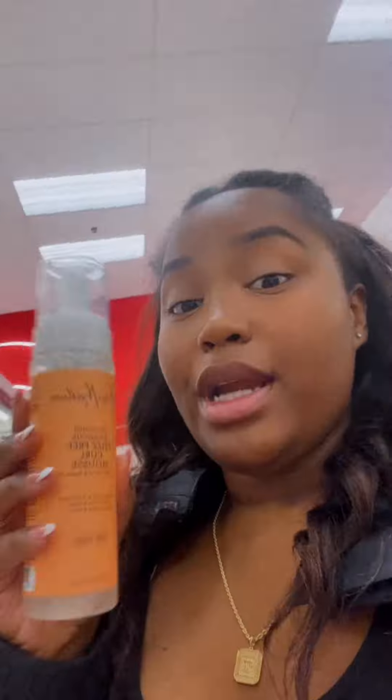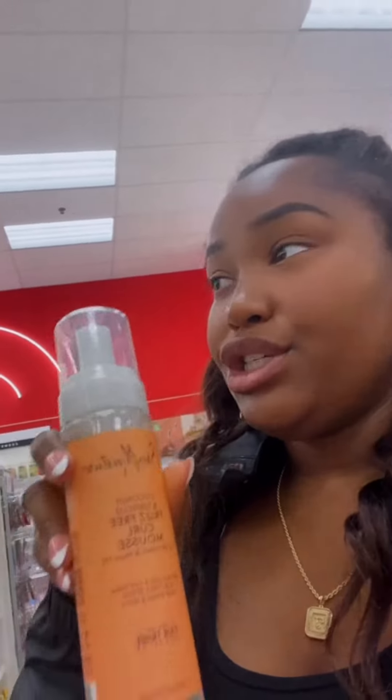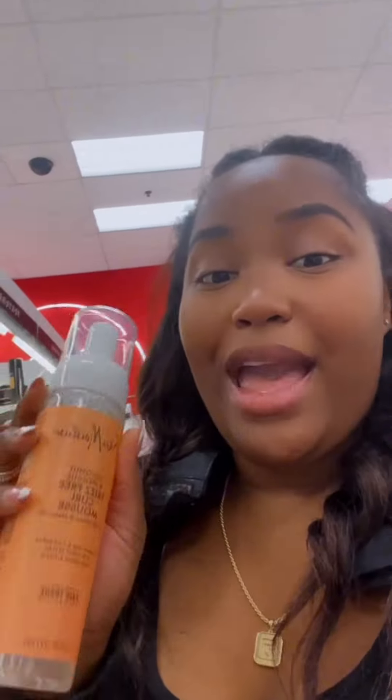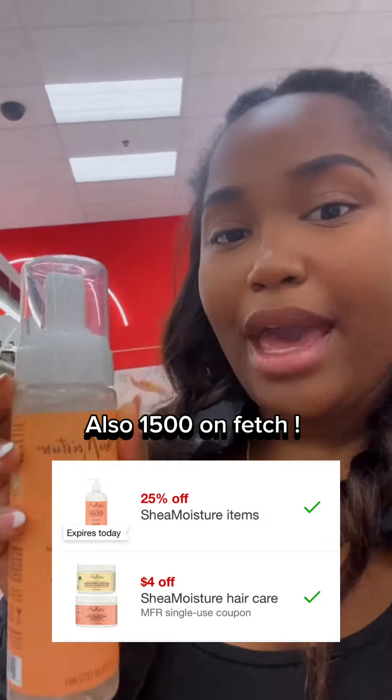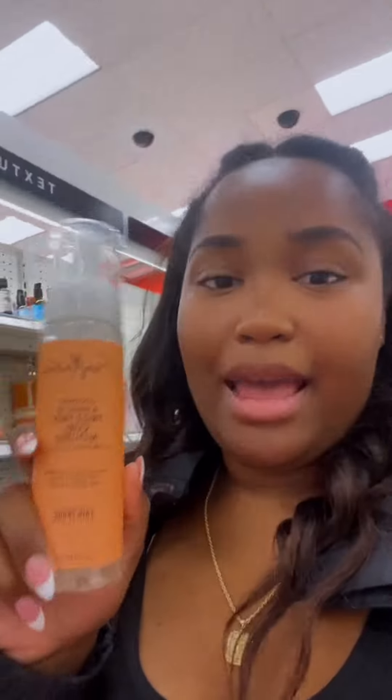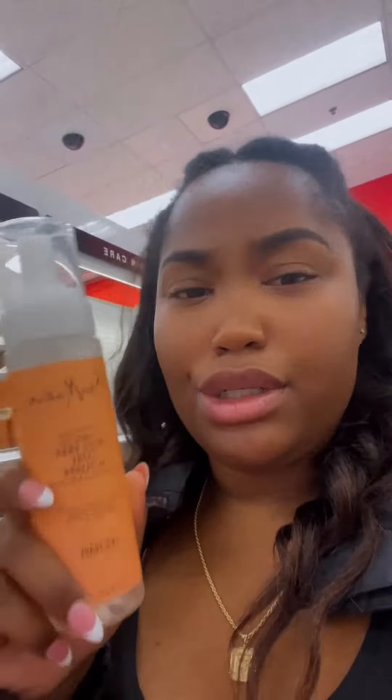This is a really, really good deal. You can get a Shea Moisture Frizz Free Curl Mousse for as low as 86 cents if you have certain apps. There's a 25% off coupon in the Target Circle app and a $4 coupon in the Target Circle app, so if you need some curl mousse, go on and pick it up. I absolutely love Shea Moisture so I'm definitely picking this up.